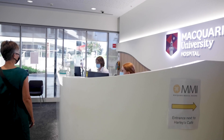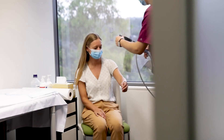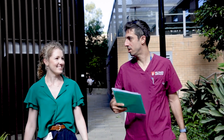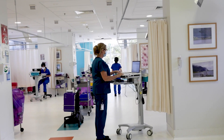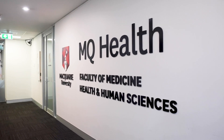Welcome to a tour of Macquarie University's Clinical Trial Unit, or CTU. Located only 30 minutes from Sydney's CBD, the CTU is part of MQ Health, Australia's first integrated academic health sciences centre. MQ Health brings together Macquarie University Hospital, its clinics and healthcare services with the University's Faculty of Medicine, Health and Human Sciences.